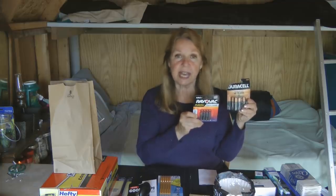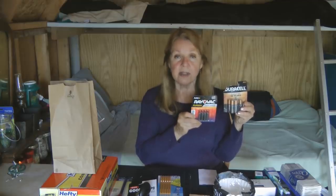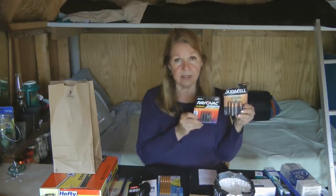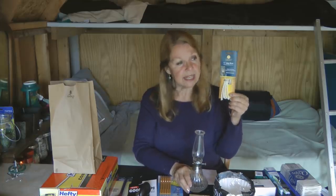Stock up on batteries. Think about what flashlights, radios, and emergency gear you have and make sure you have the correct batteries for all of them. Also stock up on batteries for your smoke alarm — you need to be changing those at least twice a year. Never rob a battery out of a smoke alarm. It costs very few dollars for a smoke alarm to protect your life.